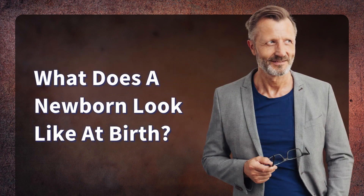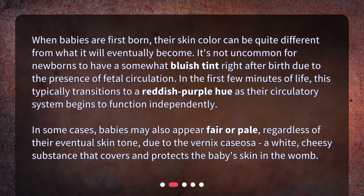What does a newborn look like at birth? When babies are first born, their skin color can be quite different from what it will eventually become. It's not uncommon for newborns to have a somewhat bluish tint right after birth due to the presence of fetal circulation. In the first few minutes of life, this typically transitions to a reddish-purple hue as their circulatory system begins to function independently.